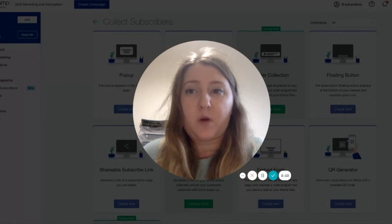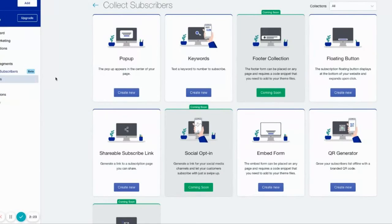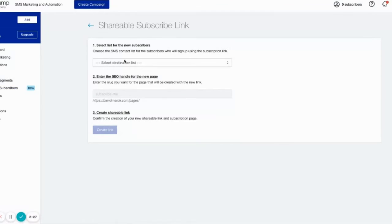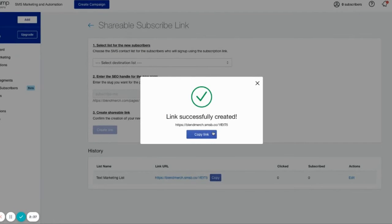This is why SMSBump has created a shareable subscribe link. The shareable subscribe link is part of SMSBump's collect subscriber tools. It allows you to create a link where you can select your destination list, and you can select what you want it to be called, and simply by clicking create a link, you now have a link that you can place anywhere on your website, in your social media, or in your email marketing, that then allows people to subscribe to your SMS.